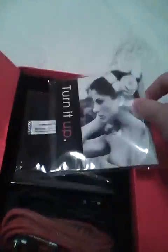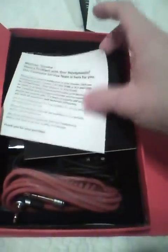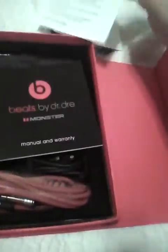This did come with everything else though. It comes with the 'Turn It Up' booklet, the ear decibel warning stuff, customer service card, the manual, and the warranty. The manual does show the Pro in the instructions.